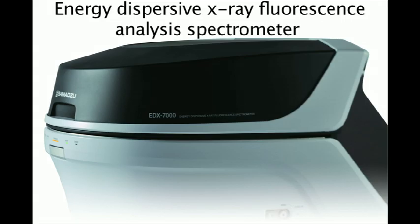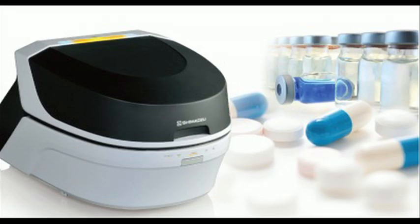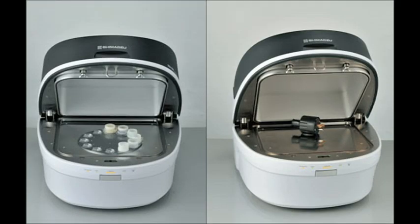The energy dispersive X-ray fluorescence is the technique used to estimate the quality and the quantity of the chemical elements that may be lying over the filter.